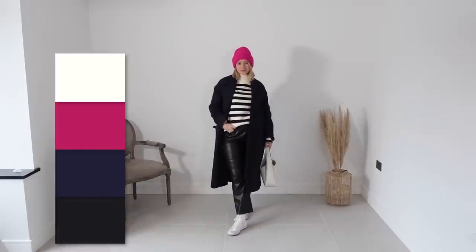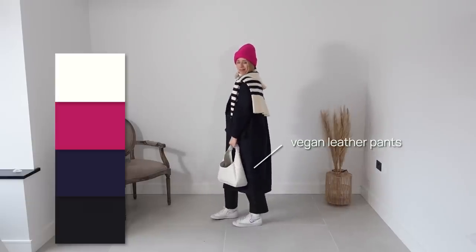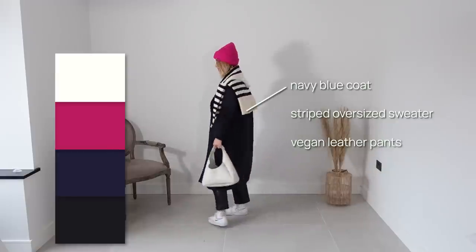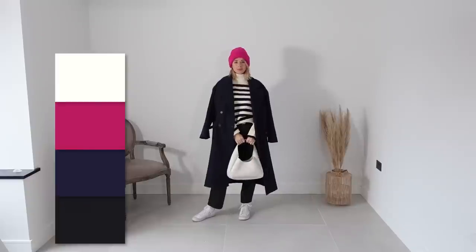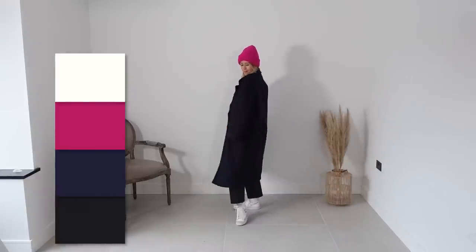Carrie is a mother of two teen sons, so she also wanted her new style to fit her lifestyle — dropping kids to school, walking the dog, doing the groceries. To keep it comfortable yet cool, we went for vegan leather pants, a striped oversized sweater that can be worn as a sweater or as a scarf, a navy blue oversized coat, Nike high tops, and a pop of color with a raspberry beanie. To balance proportions, we used color contrast — dark muted bottom and bold striped sweater — while the navy blue coat not only elongates the silhouette but also elevates the basics and makes the look more polished and pulled together.